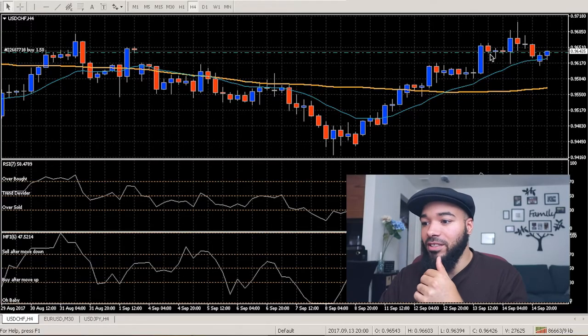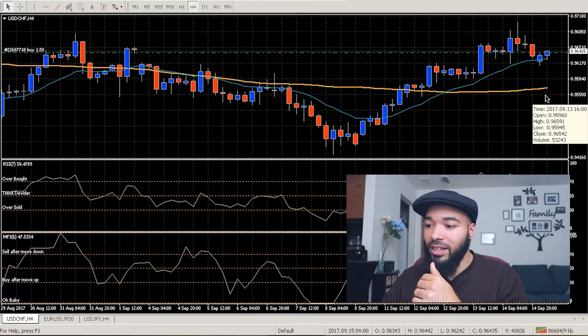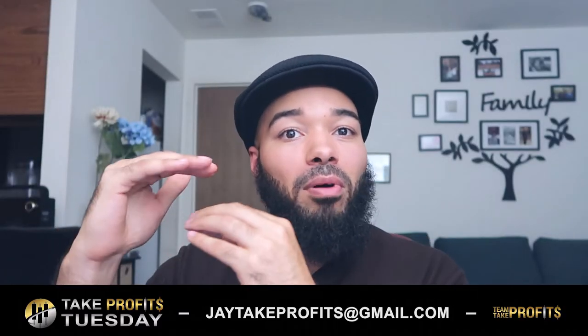It started to retest, it went backwards here, and now it's starting to go back up again. So we are here, we are in it, and we're gonna ride it. While we're waiting on price to climb...